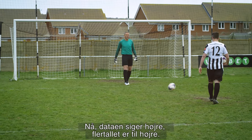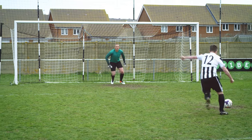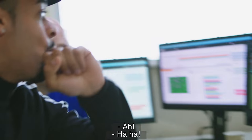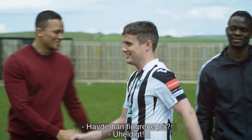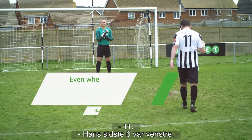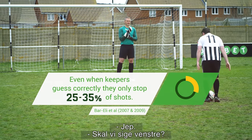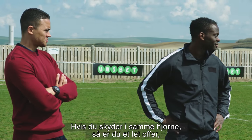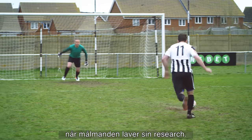The data says right — the majority go right, the data says right. You judge it though, Robbo. I pressured him out. Was that fingertips? Number 11 — the last six are left, but he missed last time. Should we say left? If you have a go-to penalty, it makes you a very easy target for goalkeepers who do their research.